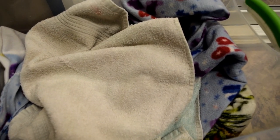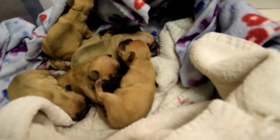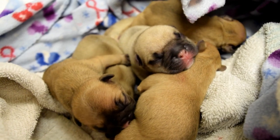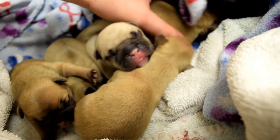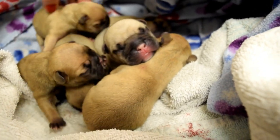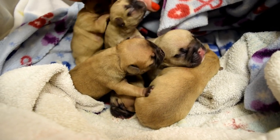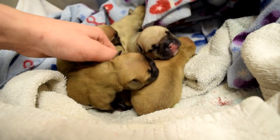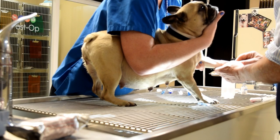All right everyone, we have such a cool video for you today — it is a c-section, and here are the adorable little babies. You will actually see the puppies being delivered, so if you are squeamish with that sort of thing, I would recommend skipping to the end. We will show all the insides and see them being taken out of the uterus, so just a heads up some people may find it graphic.